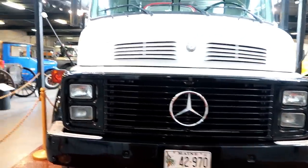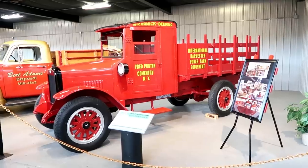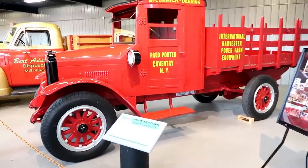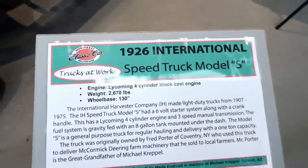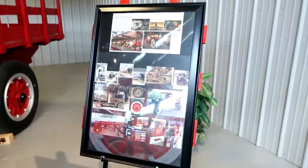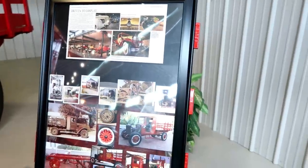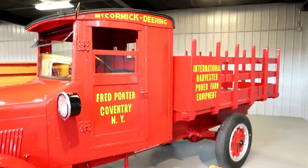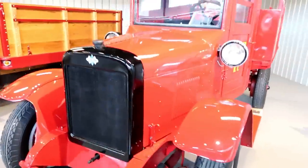And here we are back at the front. Right here we have the 1926 International with a gorgeous red. And it looks like it was featured in a paper or a magazine — 1927 at some point.